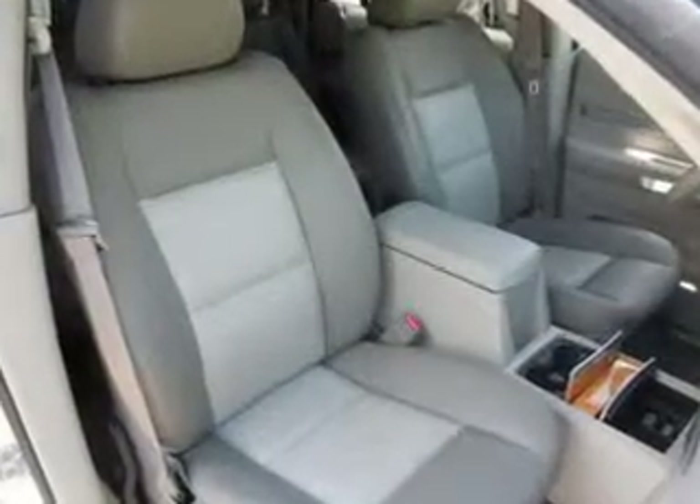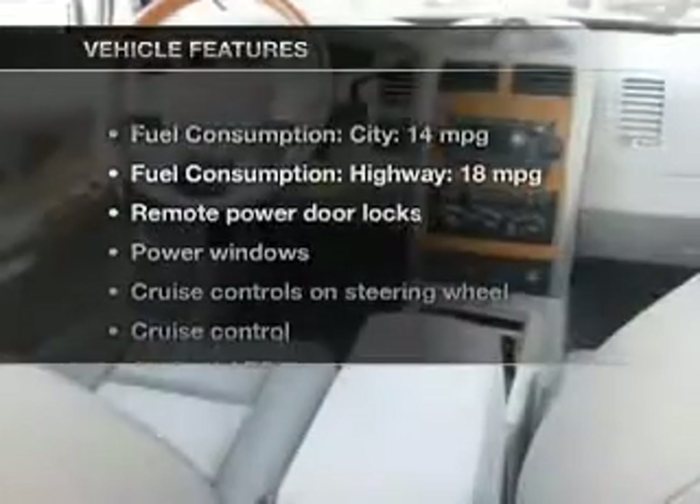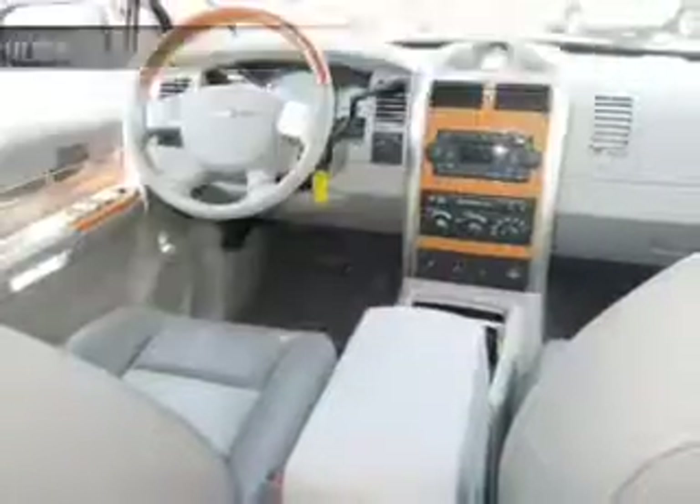Heated seats are a desirable comfort feature. Let the outside in with a power sunroof. And with these notable features, you won't want to miss out on the opportunity to own this amazing ride.